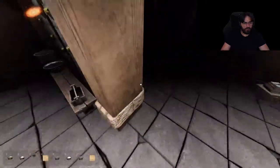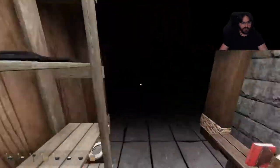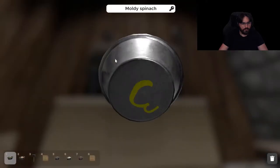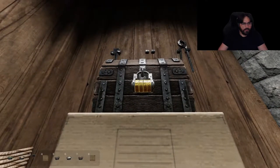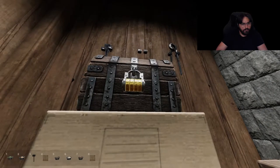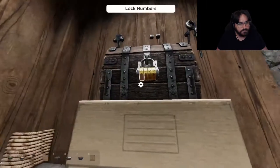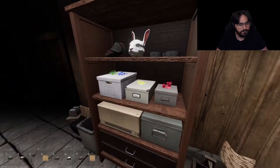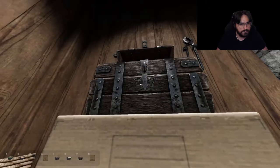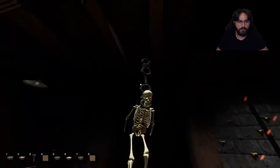I was going to say maybe if I move this stuff around... alright, so I'm missing one candle. Six. Whoa, they hung out on me.